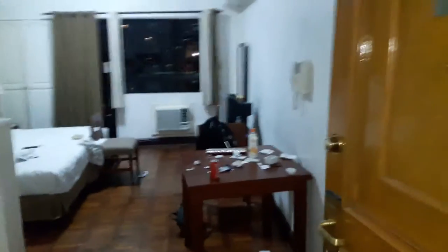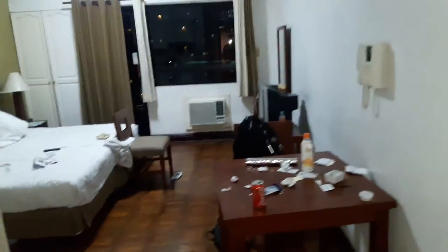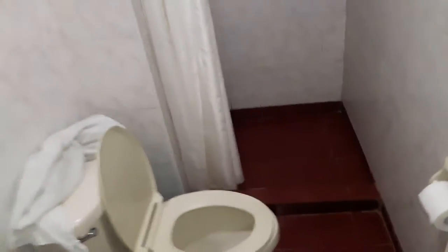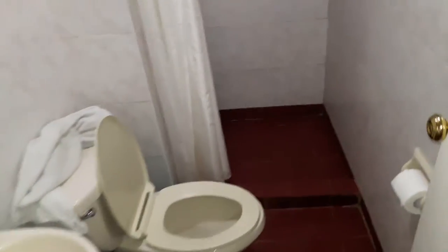This is just a quick video tour of BSA Suites, located in Makati City, close to the Greenbelt shopping area. This is the bathroom — sorry about that, just grabbing a couple things on my way out.